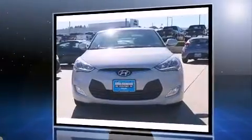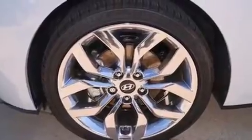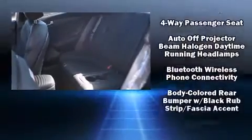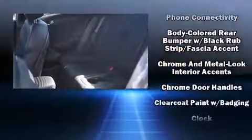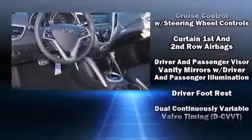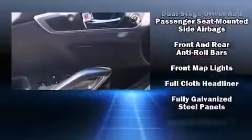It distinguishes itself from the competition with features such as a rear window wiper, an outside temperature display, heated door mirrors, and leather upholstery. Storage solutions are integrated throughout the interior, demonstrating thoughtful attention to detail.